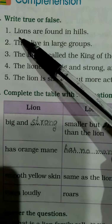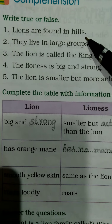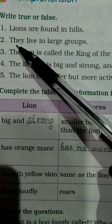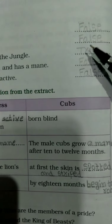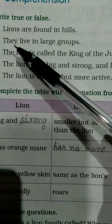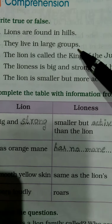The first one: lions are found in hills. The first one is false. The second one: they live in large groups. Lions live in small groups, so the second one is also false.